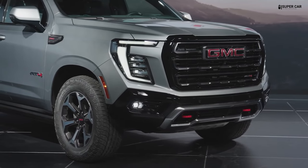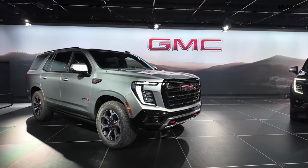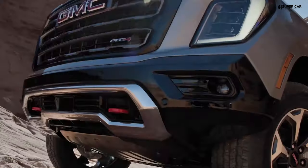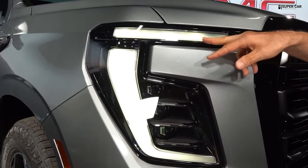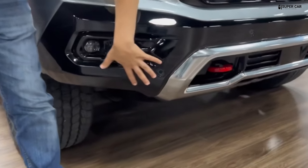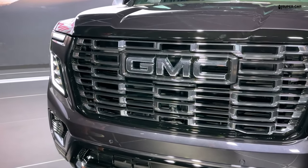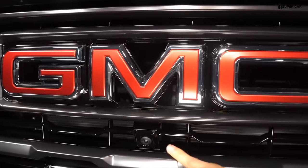The GMC Yukon Denali 2025 continues to build on its reputation as a premium full-size SUV with bold and assertive looks. It features a more aggressive and sophisticated front grille, characterized by Denali's signature chrome detailing and the distinctive GMC emblem. The grille is flanked by sleek, high-intensity LED headlamps that enhance visibility and stance the vehicle. The design maintains its muscular and powerful profile with bold body lines that add aerodynamic efficiency while contributing to a more refined appearance. The flared wheel arches give it a solid and sturdy appearance.